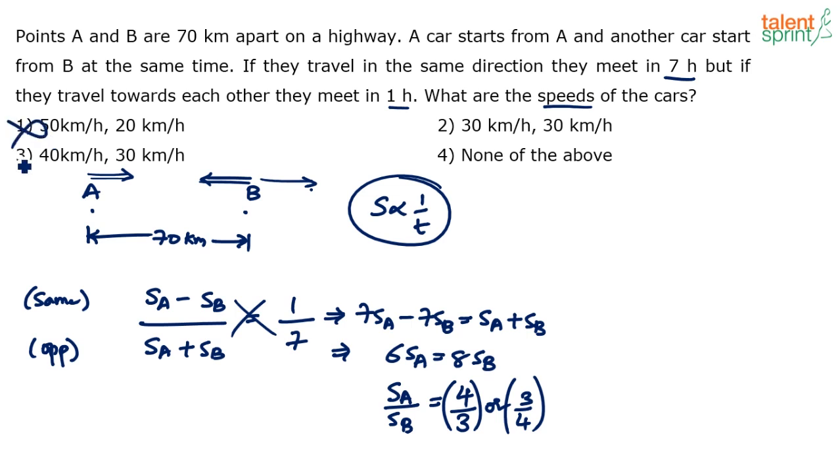Options with equal speeds (30:30) are immediately eliminated — if both cars travel at the same speed in the same direction they'll never catch up. The ratio 50:20 gives five to two, which doesn't fit. Option three, 40 and 30, gives a ratio of four to three — that looks correct. None of the above is also possible, but we can take a chance and mark option three.